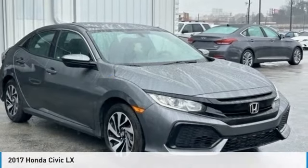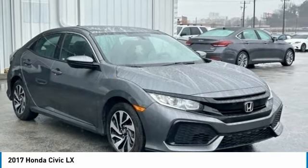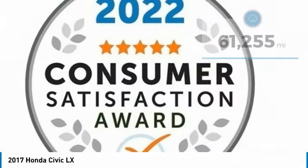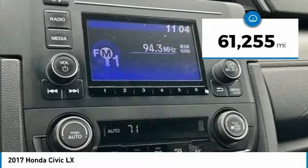We are pleased to show you the 2017 Honda Civic — practical, with awesome gas mileage and incredibly reliable. This vehicle has less than 65,000 miles.